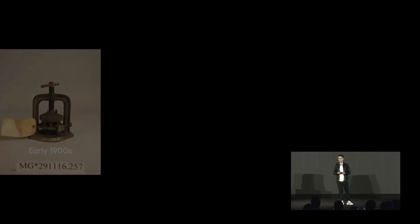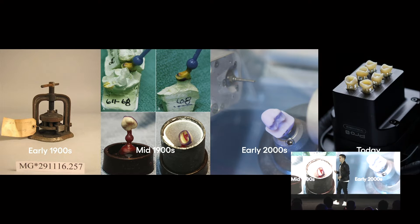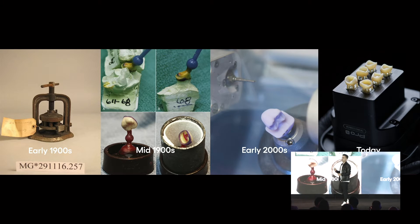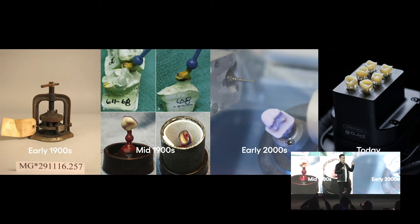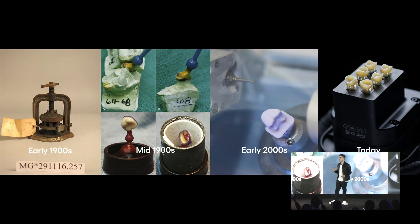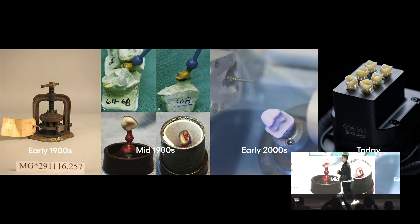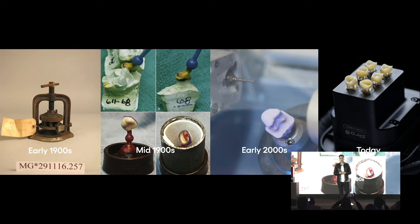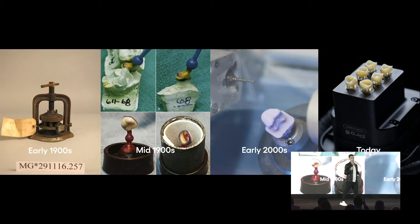I have a slide on the history of the crown from the 1900s all the way to today. It was always the game of evolving the material and the method to shape it. We went from pressing it in the early 1900s to now 3D printing, and we believe 3D printing will democratize access to high-quality dental restorations and prosthetics.